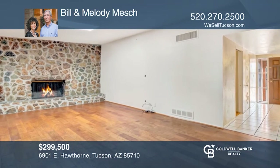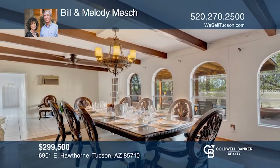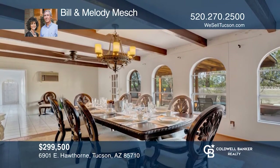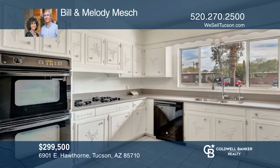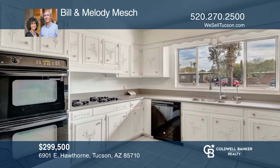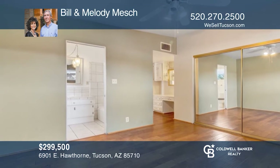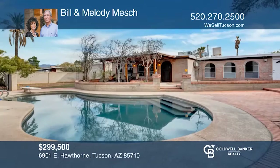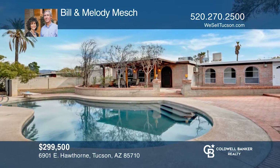Come see this burnt adobe home with four bedrooms, two baths, and a split floor plan. A separate entrance to the fourth bedroom makes it an ideal guest suite. Enjoy recently installed carpet, beamed ceilings, French doors, and a private yard with a covered patio and views. This home is roughly 2,419 square feet on a quarter-acre lot. Come see it in person with Bill and Melody Mesh.